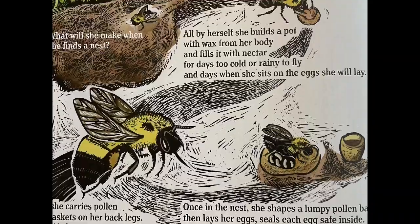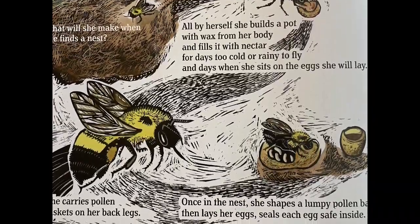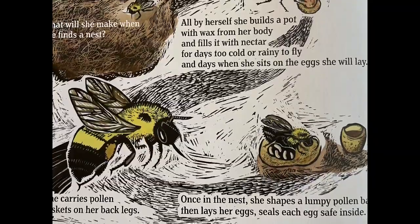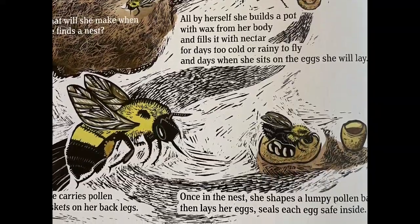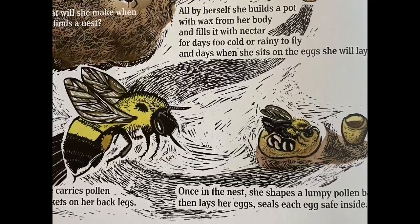All by herself, she carries pollen in the pollen baskets on her back legs. Once in the nest, she shapes a lumpy pollen ball, then lays her eggs, seals each egg safely inside.